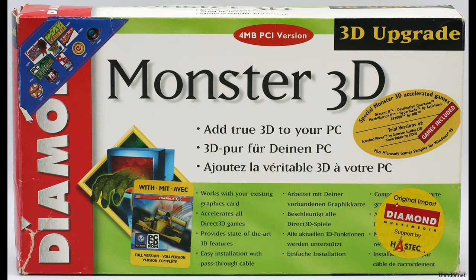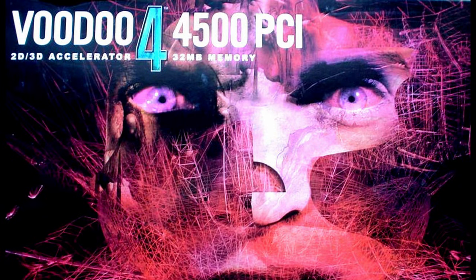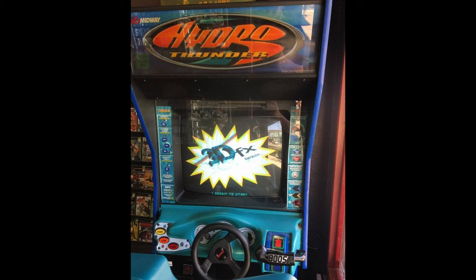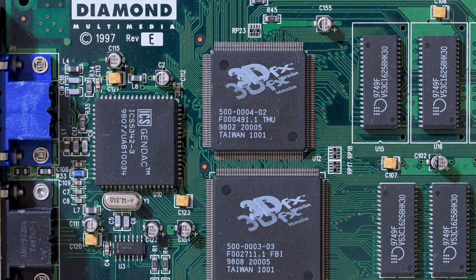This is the first part of a new series about 3DFX Voodoo cards. Let's start with a brief history. 3DFX started as a company making graphics hardware for arcade machines, which was quite successful. However, what really made them famous was the PC market.